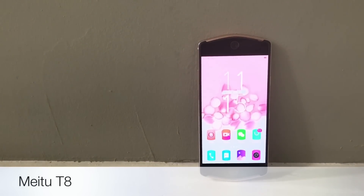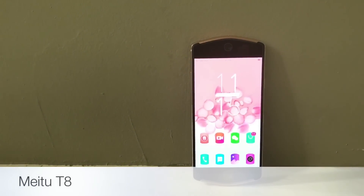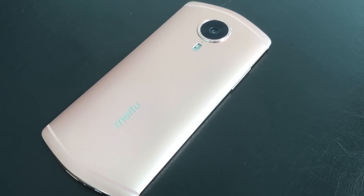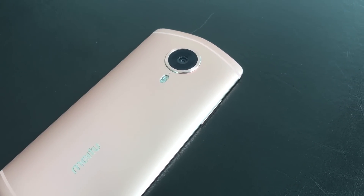Known more for its beauty app, this is Chinese company Meitu's smartphone called the T8, and it packs a pretty powerful selfie camera and AI software to help you look good. Unlike your regular smartphones, the T8 takes a very unorthodox approach with a hexagonal design at the top and bottom of the phone.